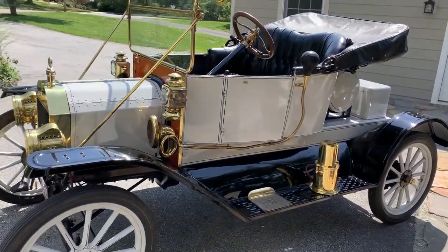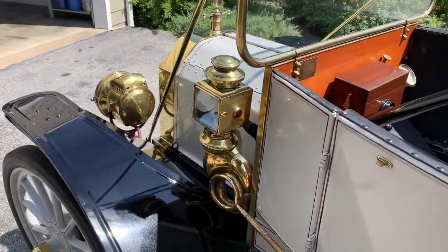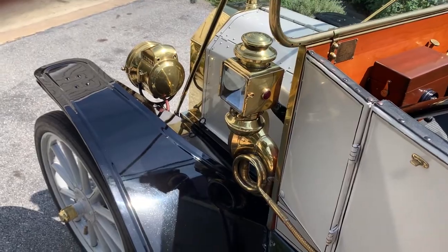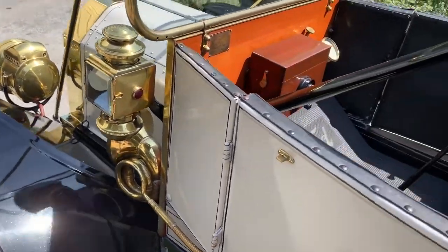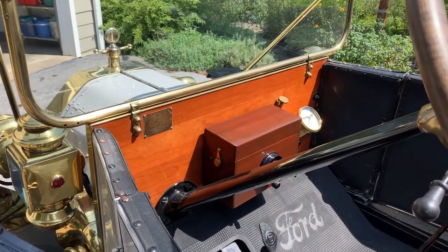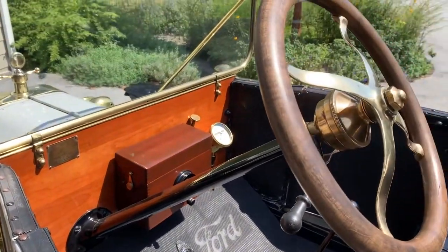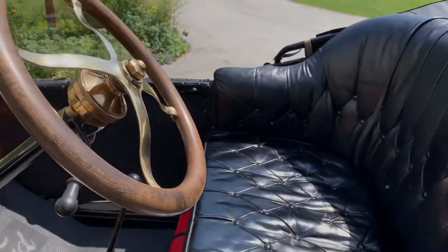The horn is actuated by a rubber bulb. The interior of the car has a wood firewall and a wooden coil box. You can see the brass speedometer and the normal pedals and controls associated with Model Ts.